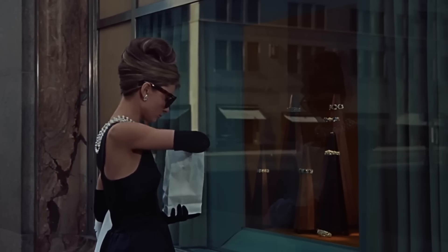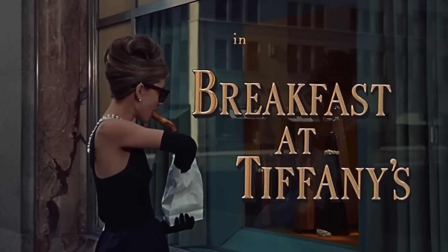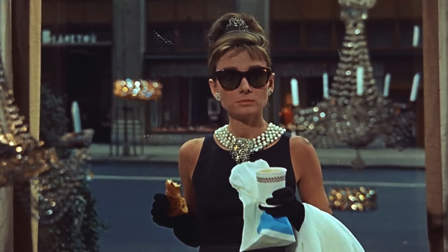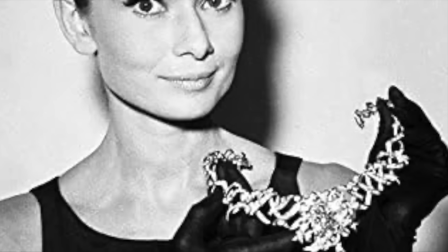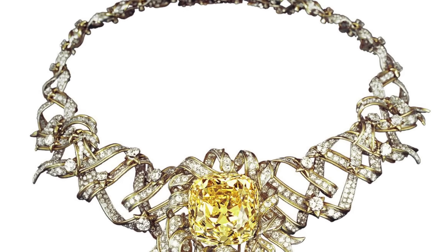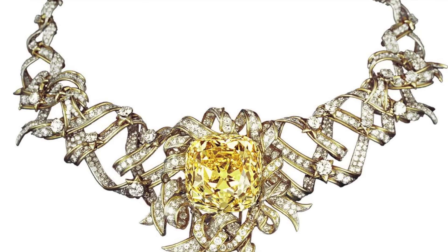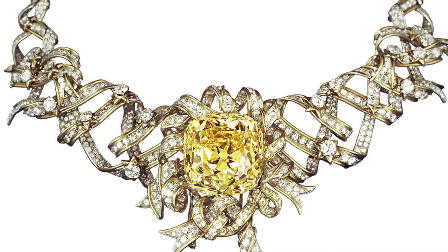While Audrey Hepburn didn't sport any Tiffany & Co. jewellery in the film Breakfast at Tiffany's — an ironic twist — she did grace the promotional campaign for the movie wearing the exquisite Ribbon Rosette necklace. Crafted from platinum, yellow gold, and an array of diamonds, the necklace features one of the world's largest and most magnificent yellow diamonds as its centrepiece.